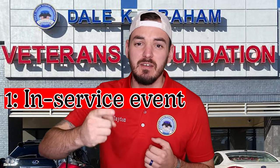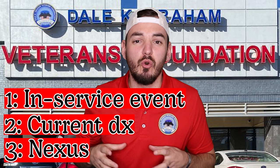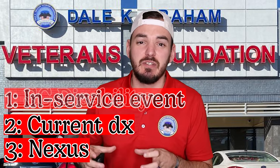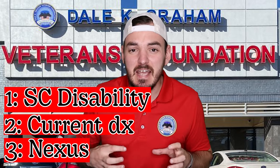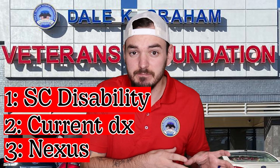That's the in-service event, the current diagnosis, and a nexus which is either medical or presumptive. For secondary claims, the in-service event becomes a service-connected disability and the nexus links the current diagnosis to that disability.